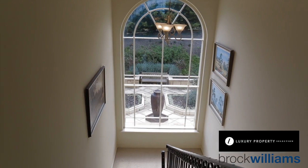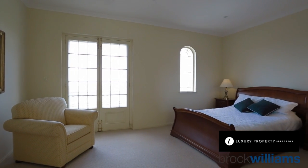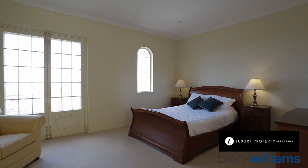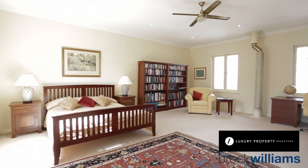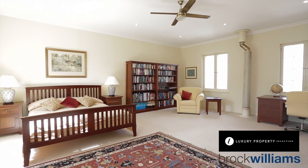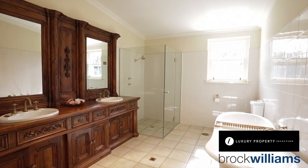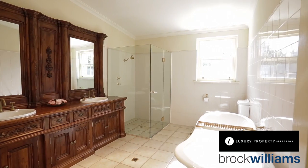Up the staircase with wrought iron handmade balustrade to three glorious bedrooms, all equal in proportion and grandeur to the ground floor. The master with walk-in robe is flooded by light through French doors and is easily spacious enough for a retreat. The ensuite has a stained pine double vanity, clawfoot bath and shower.